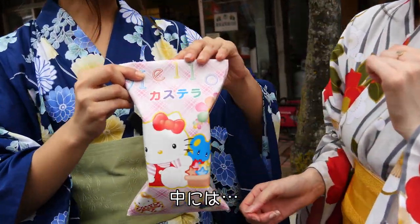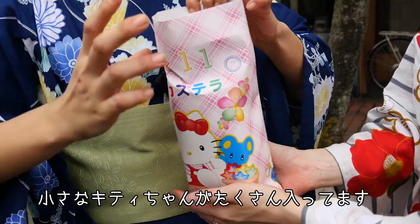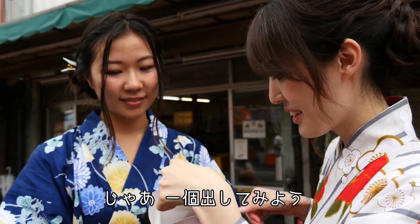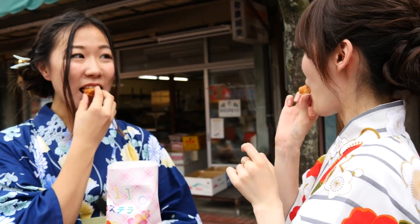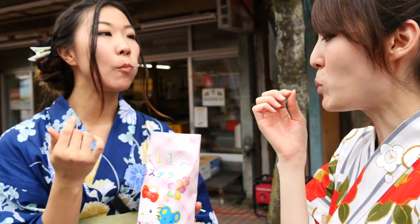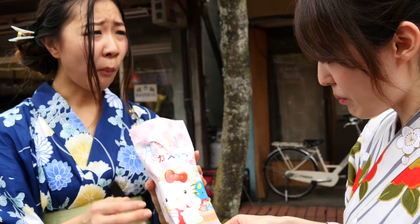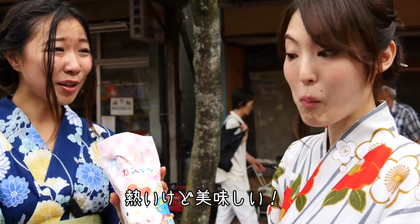Hello Kitty! And inside there are lots of small Hello Kitties inside. All right, you should take one out. It's really hot but it's really good. It's delicious.